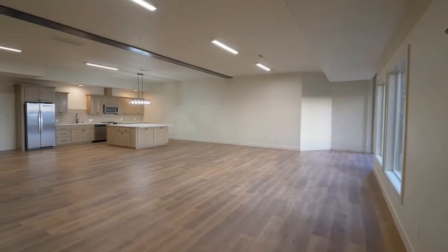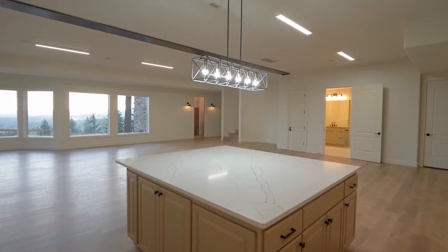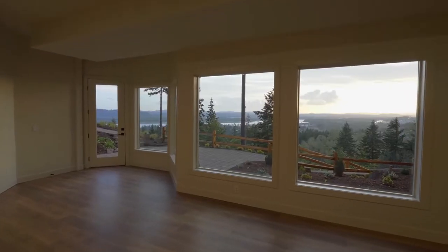The lower level space, with a full kitchen, bedroom, and full bath, would make a great rental, Airbnb, or guest suite with a private entrance.